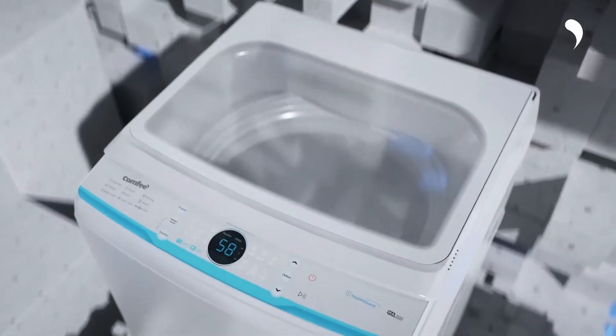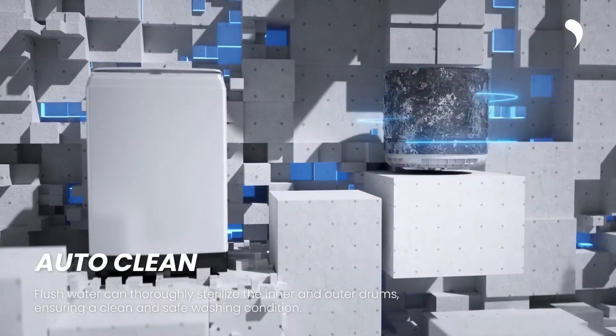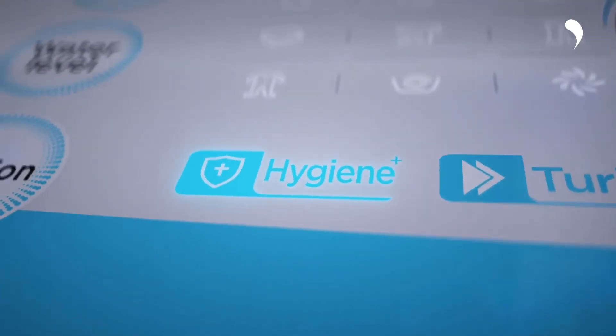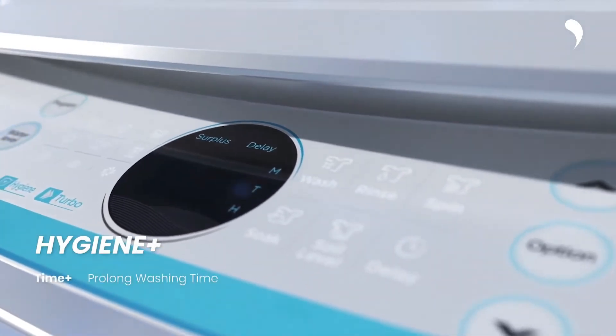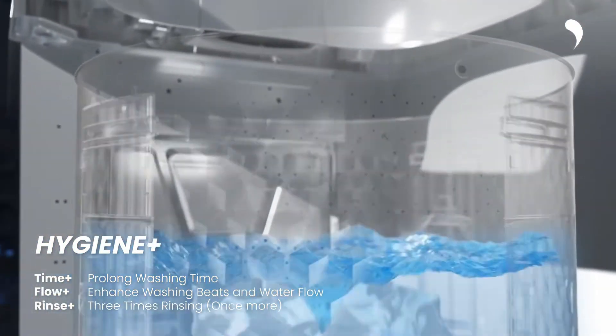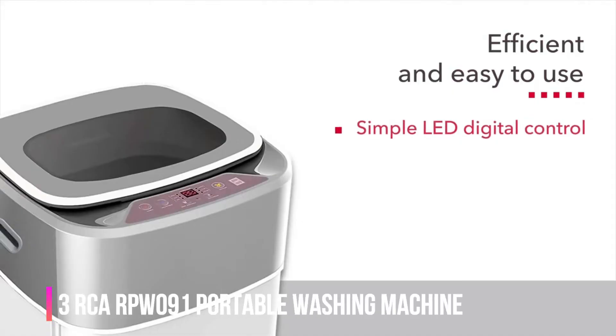I'm also saving a ton of money. It features energy-efficient operation, a built-in lint filter that doesn't need to be replaced — just clean it about once a month — and is designed for high-efficiency detergents and cold water use only. For mobility, it has two side handles and two rollers for moving, along with a quick-connect adapter, water supply hose, and drain hose for temporary or permanent placement.